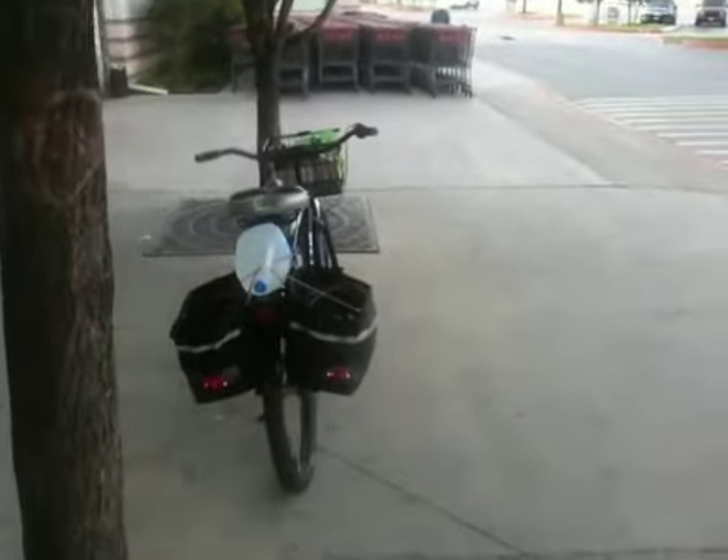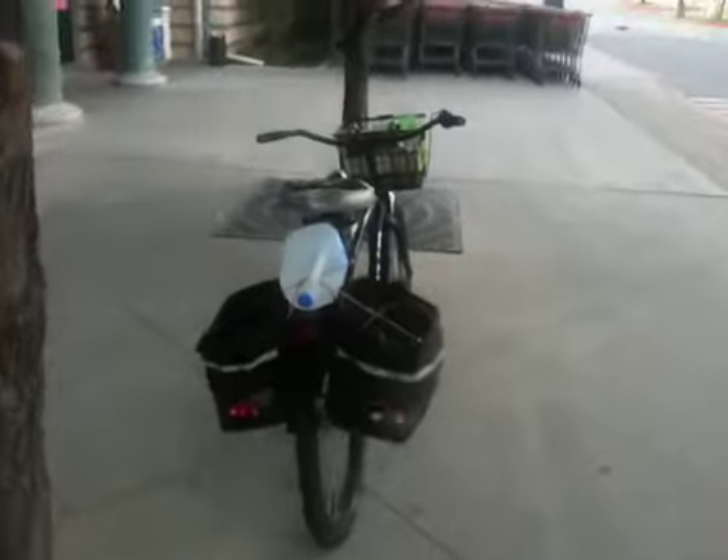Here it is from the back. And I'm going to begin the ride home.